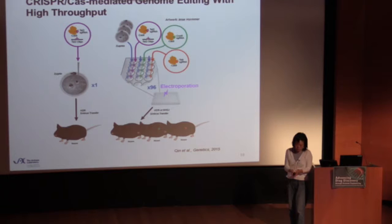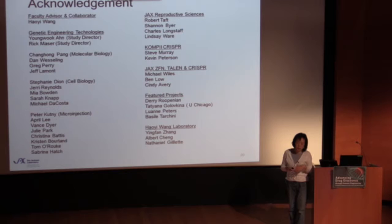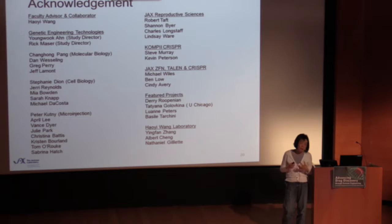With that, I will end my presentation. I'd like to thank many people here at JAX who contributed to the CRISPR production line and to building the platform at JAX. Thank you very much.